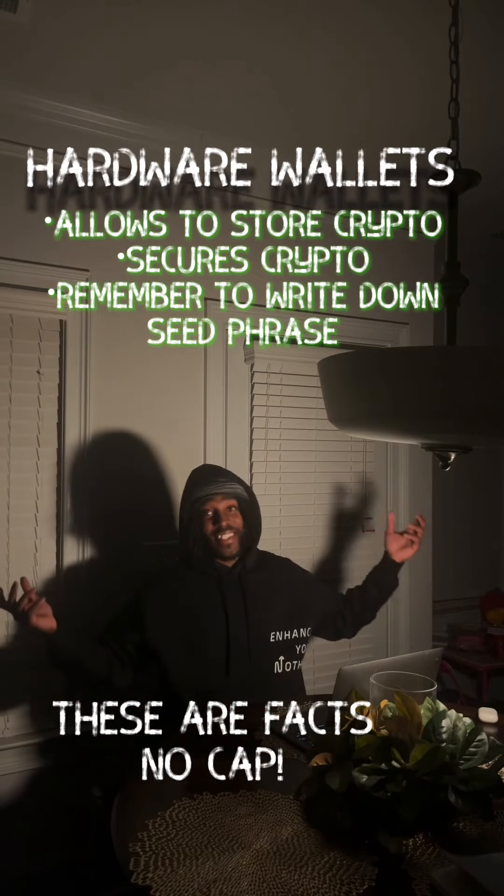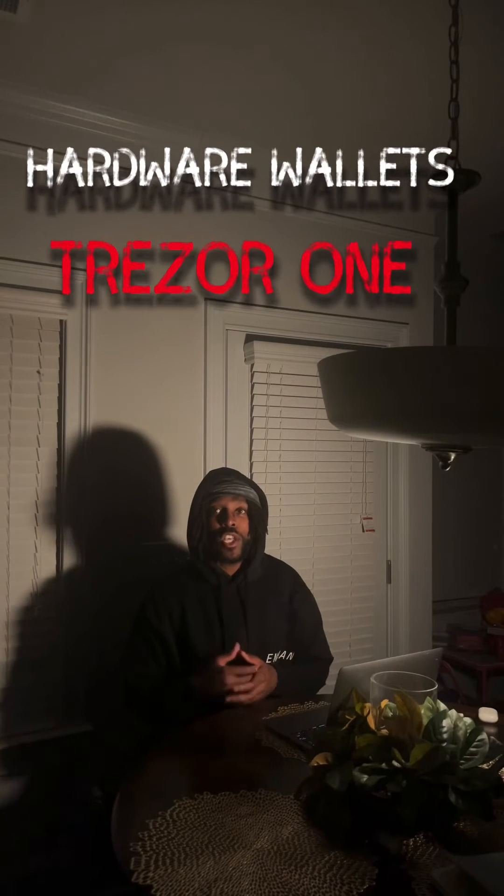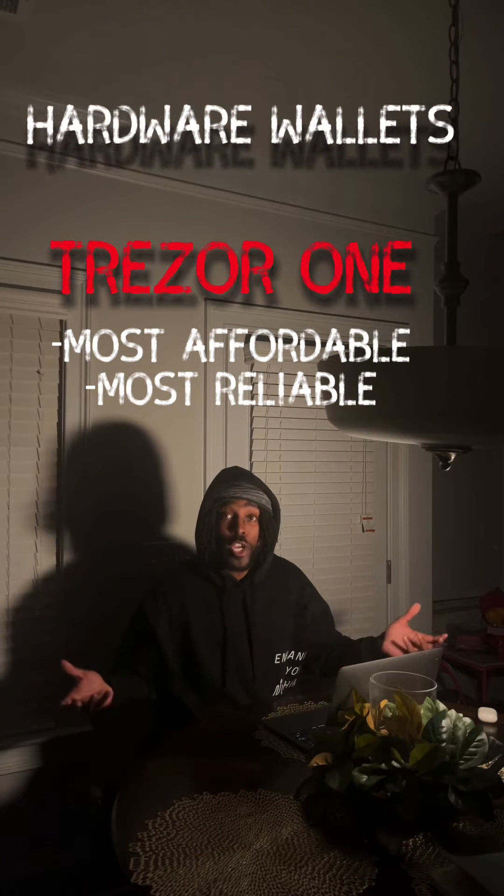First, I would like to introduce you to the Trezor One. The Trezor One is the most affordable and, you could say, the most reliable since it's been on the marketplace for years.